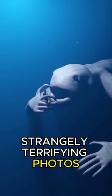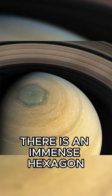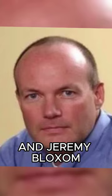Strangely terrifying photos. At the north pole of Saturn, there is an immense hexagon larger than our planet. This hexagon has an explanation according to Rakesh Yadav and Jeremy Bloxham.